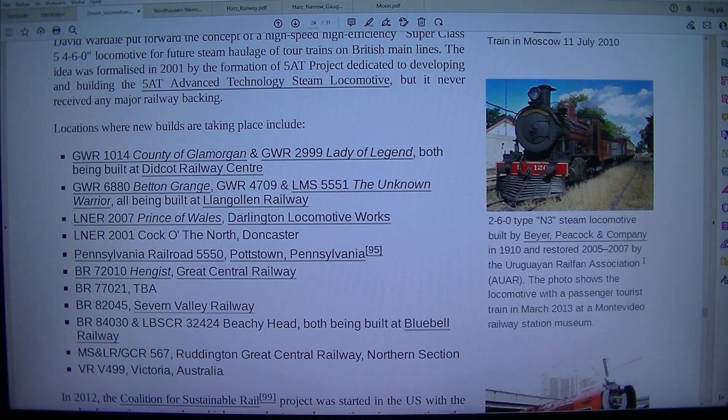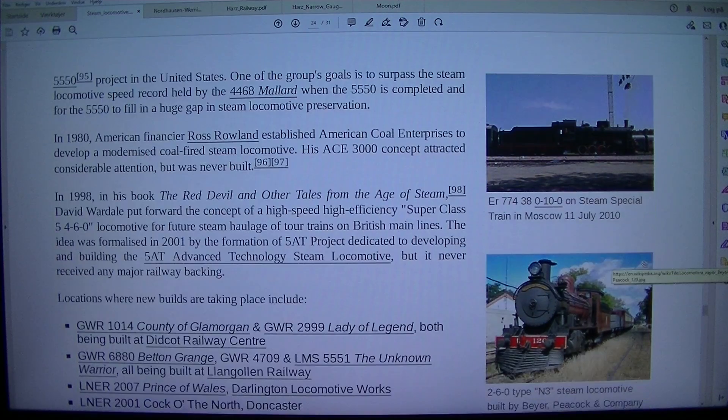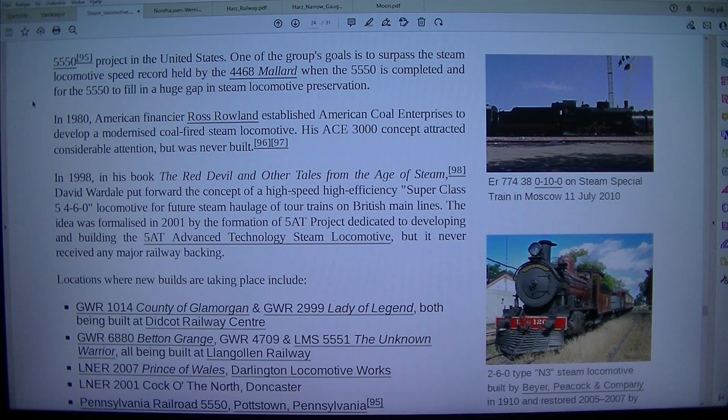The South African Class 26 Red Devil 5550 project is based in the United States. One of the group's goals is to surpass the steam locomotive speed record held by the 4468 Mallard when the 5550 is completed, and to fill a huge gap in steam locomotive preservation.